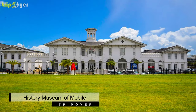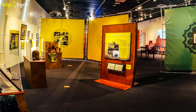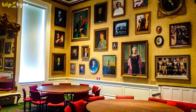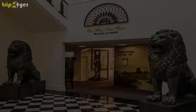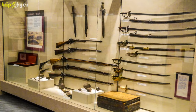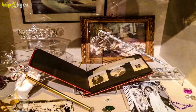Number 7: History Museum of Mobile. Previously known as the Old City Hall, the History Museum of Mobile was a city hall and marketplace in the 1800s. It is the perfect destination to discover the rich history of the city, the state, and even other countries. This museum is a haven for history buffs, featuring temporary and permanent exhibits. You can learn about the first inhabitants of Mobile, the pioneers who helped shape the city, and other topics like Egyptian mummies and their views on the afterlife.